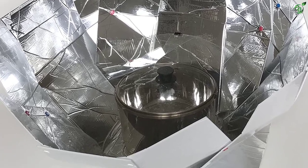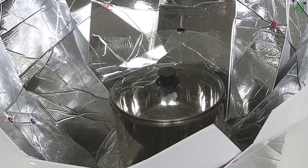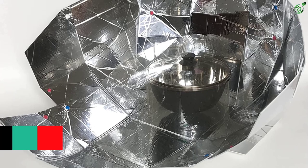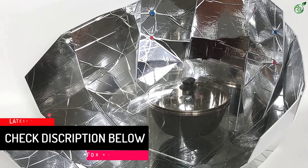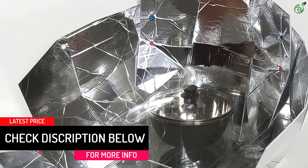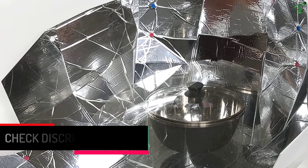It offers a 30-inch diameter along with a foldable design which makes it portable. This solar oven weighs only 2.4 pounds, making it one of the more portable options out there. While the build quality is quite decent for the price, this budget solar oven does not come with any manufacturer's warranty.